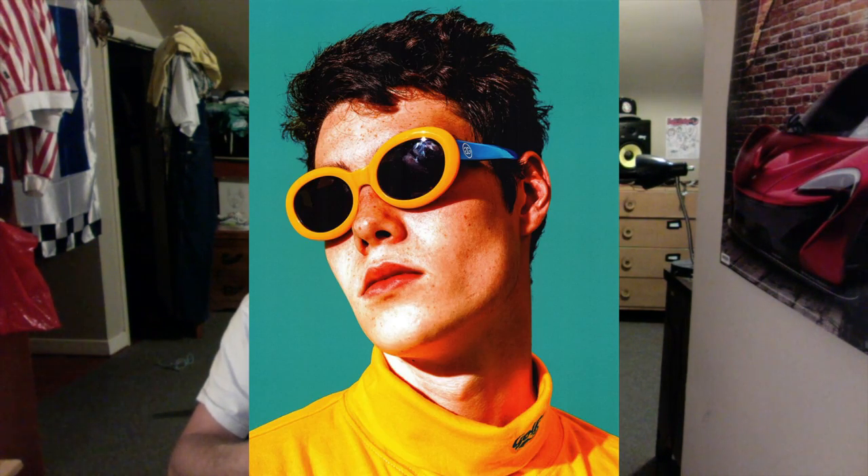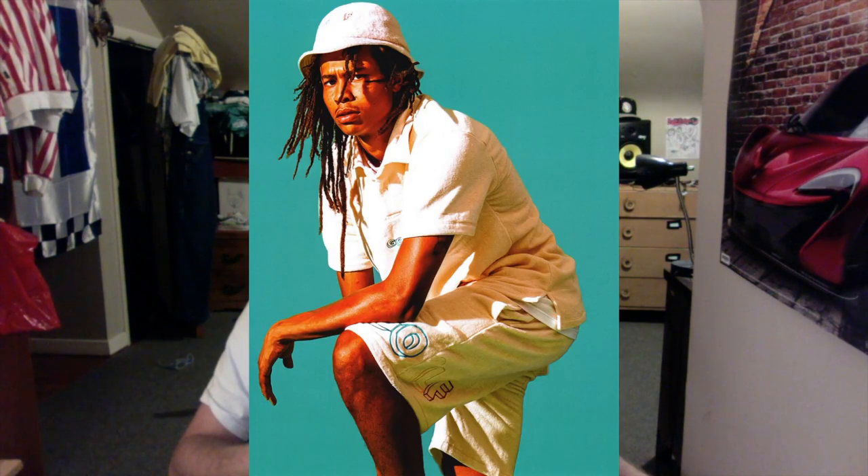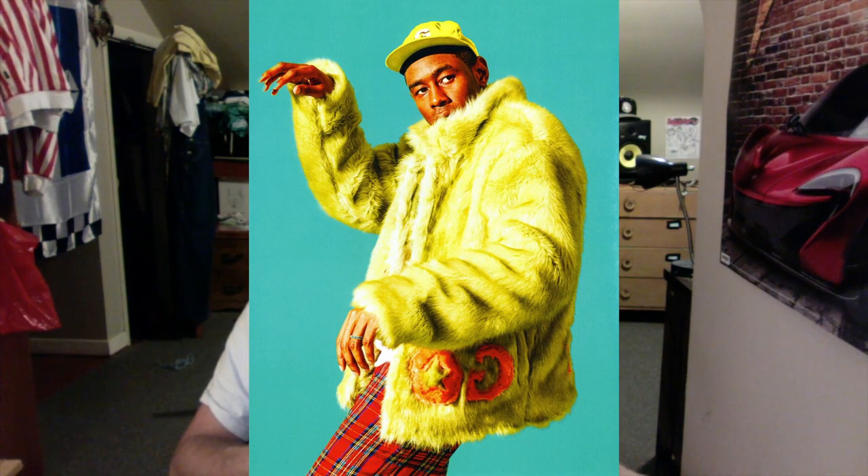Next shot we have the dude in the glasses — I don't plan on getting the glasses or the turtleneck thing he has on, not my style. Next here we have the dude in all the fuzzy matching things with just the Golf branding. Not a big fan of the fuzzy things either, though they're cool.